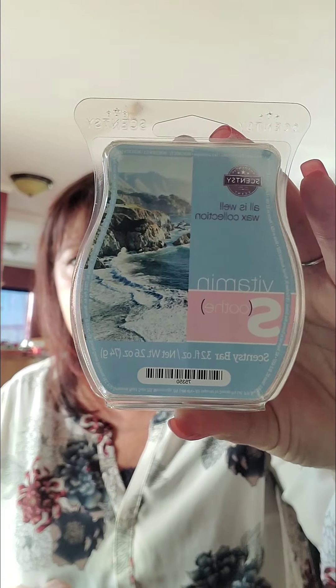Next up we have Vitamin S for Soothe. This one is driftwood, softened by gentle water lily and soothing sea minerals. On cold sniff, this is definitely not a scent for me. I smell kind of an earthy scent and then earthy and dryer sheets — that's what I smell. Earthy dryer sheets; that should be a scent!